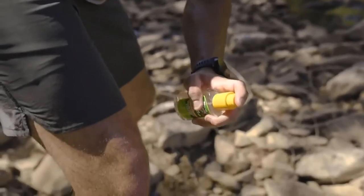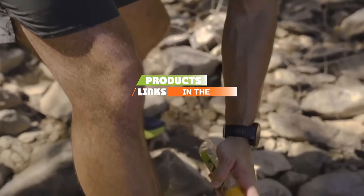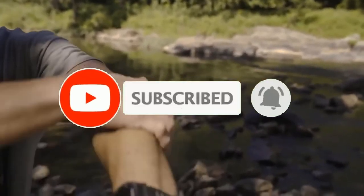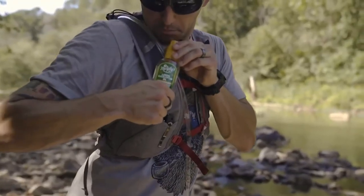Check out the description to find out their prices and more information. We've included the links in the description below. If you are here for the first time on our channel, please subscribe and hit the bell button for the daily video notification. So without further ado, let's get started!